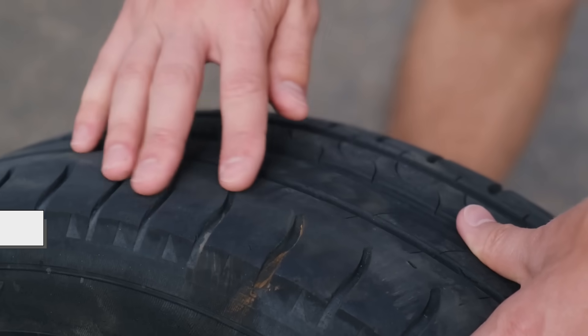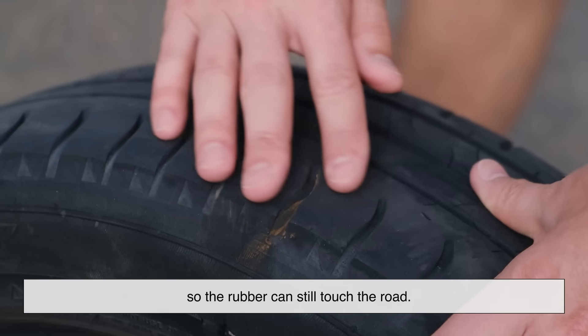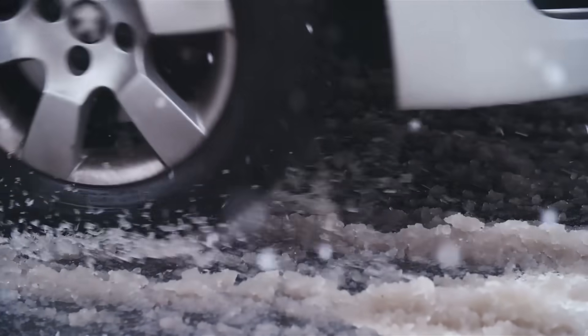That's where tread patterns come in. The grooves channel water and debris away so the rubber can still touch the road. Without those grooves, your car would hydroplane in the rain like a boat on water.